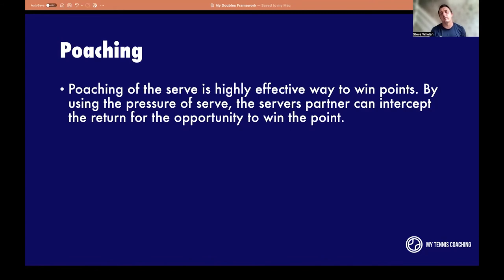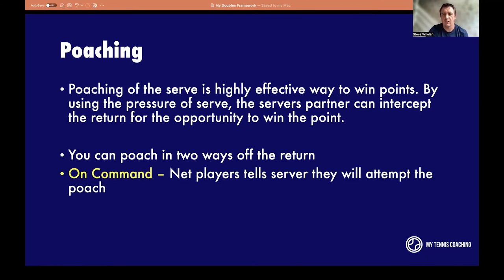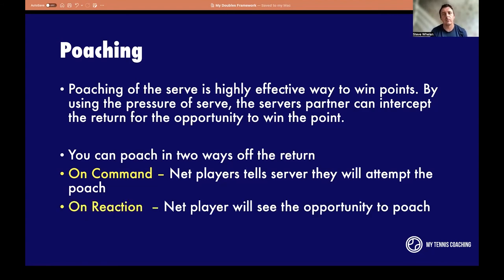Poaching off the serve is a highly effective way to win points. By using the pressure of the serve, the server's partner can intercept the return to win the point. There are two types of poach: on command (before the server has even hit the ball, I'd turn and say 'I'm going to poach on this ball' — because if I'm going to poach, my court position completely changes to be much more aggressive) and on reaction (I take up those positions we looked at, but then I see that ball coming across me and change into a poach). Poach on reaction is tougher, but easier at club level because the speed of the ball is slower.